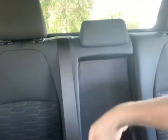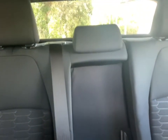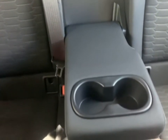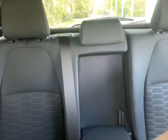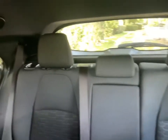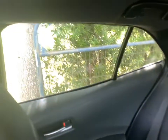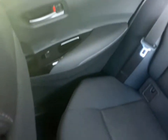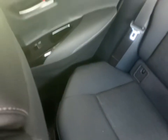Here are the rear cup holders — fold down the center armrest and there they are. Nice to have, can't go wrong with cup holders. The rear windows go all the way down, which is great — a lot of cars don't do that. The leg room is decent back there.